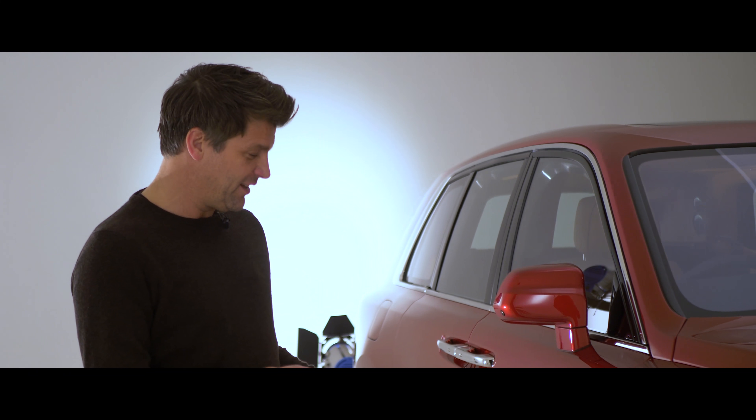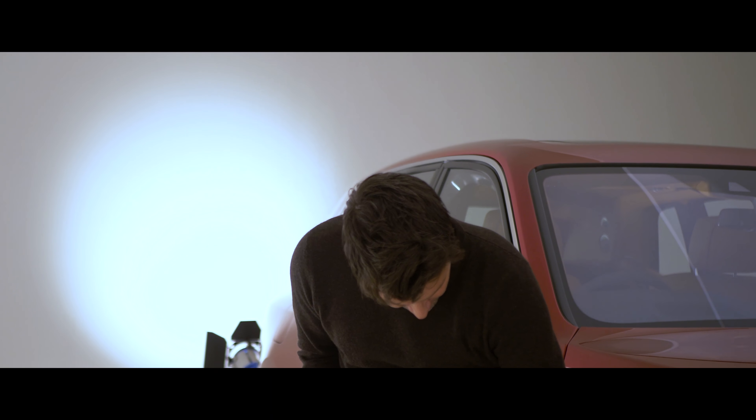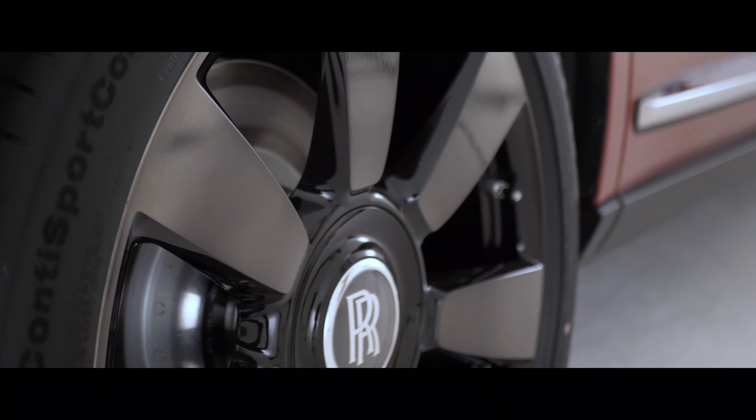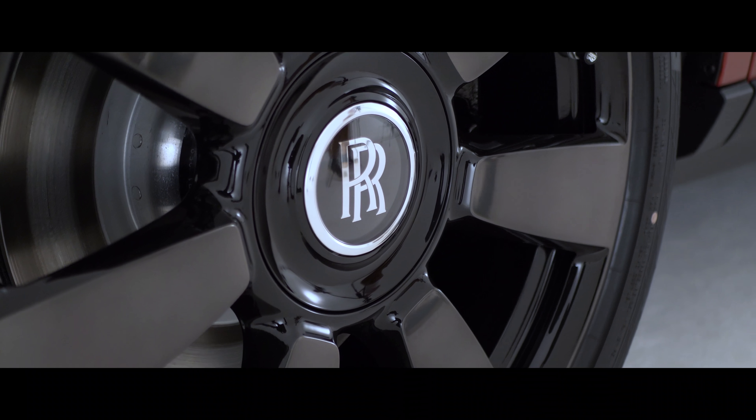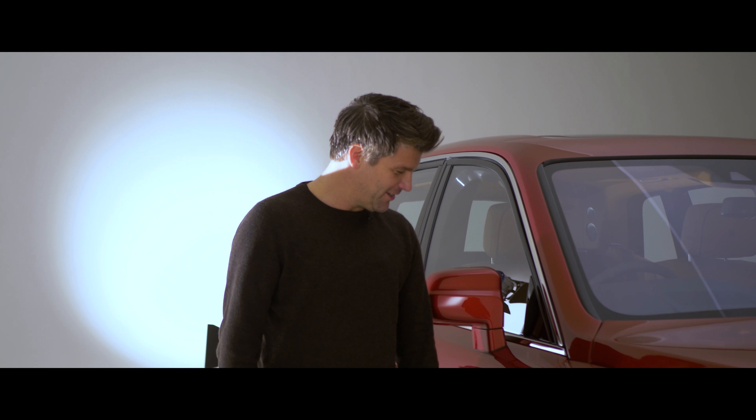22-inch wheels - you'd never guess that looking at this car. They look normal size, but this thing is absolutely massive. It's got the famous Rolls-Royce hubs at the centre, and quite interesting: Rolls-Royce valve caps. Enjoy them while you can - you'll have them for about five minutes before somebody notices, I think.